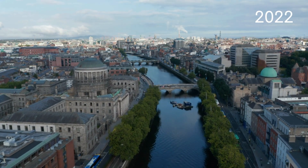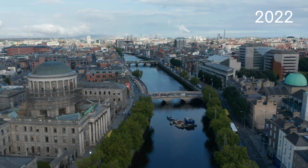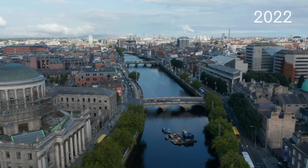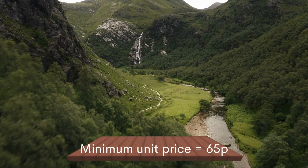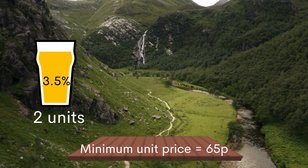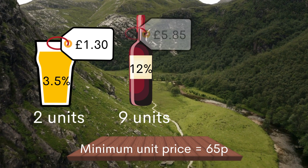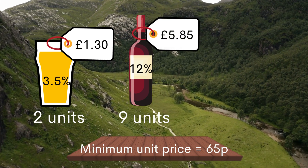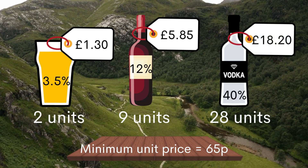It aims to tackle very cheap, strong alcohol, which causes disproportionate harm across many communities, particularly our most deprived communities. In Scotland, the minimum price is 65 pence per unit. That means a pint of 3.5% beer must cost at least £1.30, a 12% bottle of wine at least £5.85, and a 700ml bottle of 40% spirits at least £18.20.